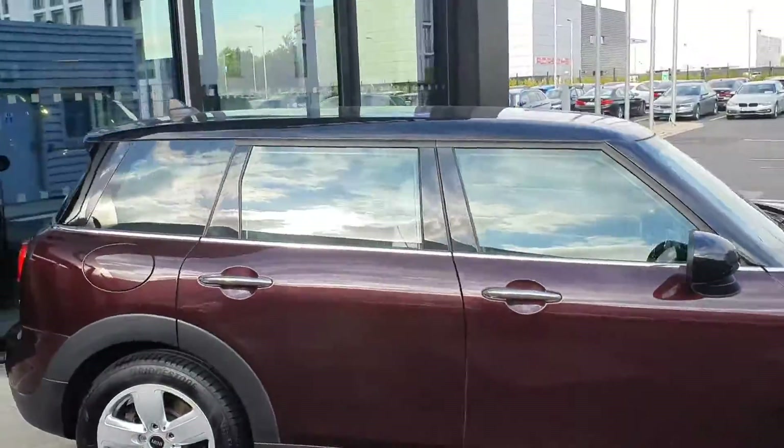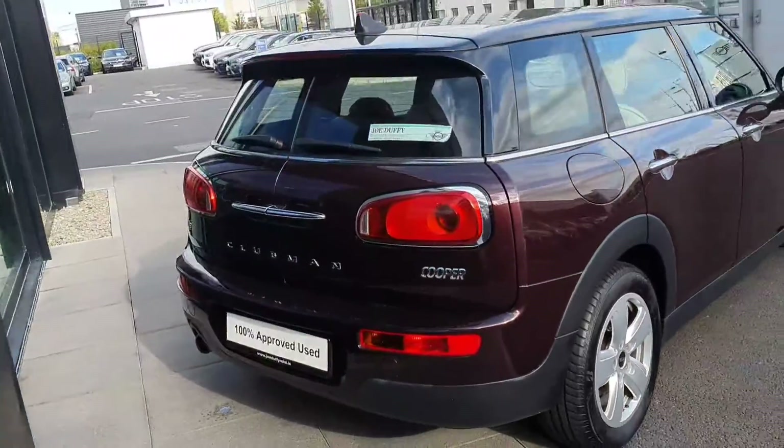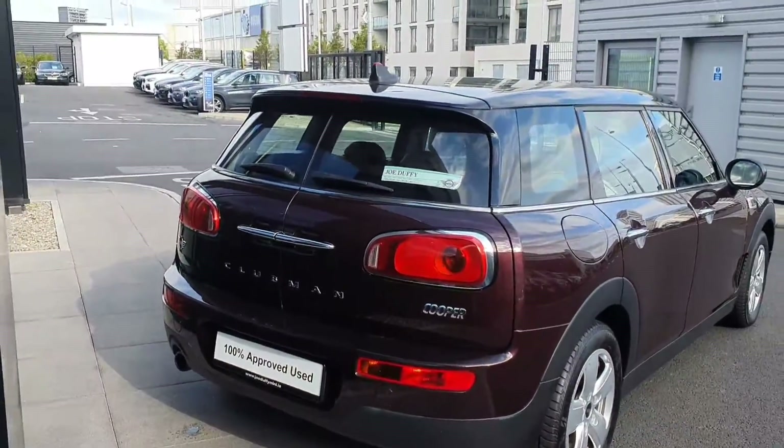You've also got the chrome exterior, as you can see on the door handles, around the lights, and the lovely Clubman badge on the back with the Cooper badge too.